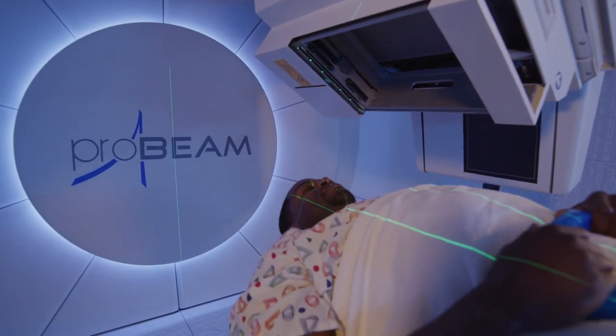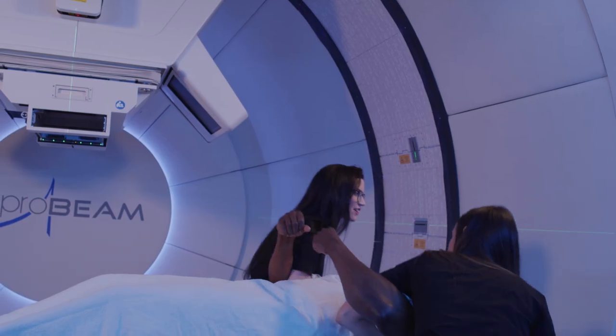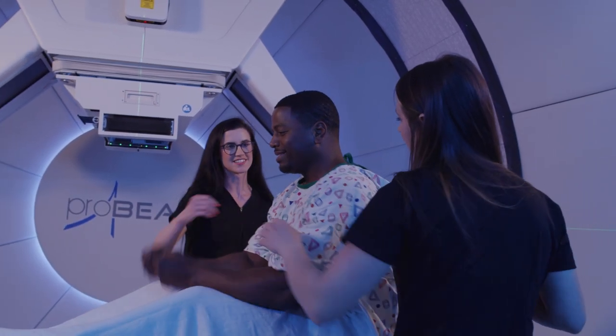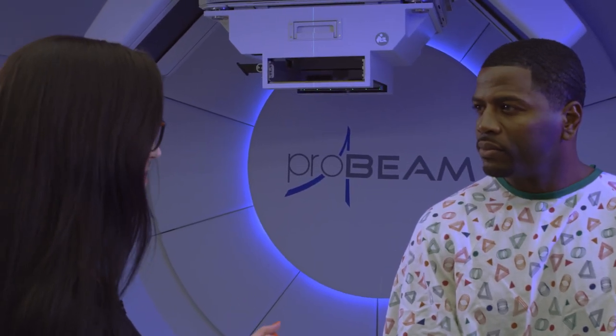When one field is finished treating, the gantry will rotate to the next treatment field. When the process is complete, you'll be helped off the table, escorted out of the treatment room, and given information about your next appointment.